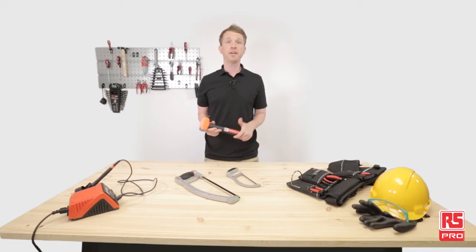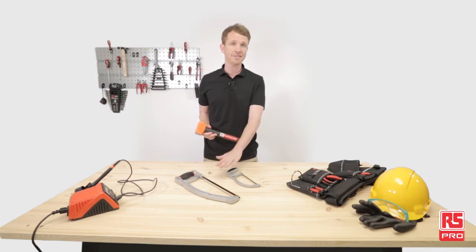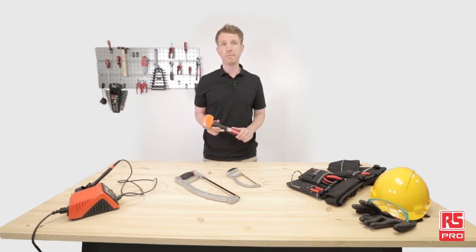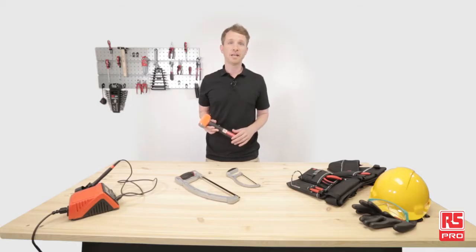Here we are back in our industrial workshop. We've just had a quick view of the RS-PRO twin pack hacksaws and the RS-PRO indestructible handle club hammer. But remember, RS-PRO offers a wide range of hacksaws and hammers, as well as many other hand tools for maintenance. Don't miss the next product review and applications video to discover how RS-PRO can effectively support you and your maintenance needs.